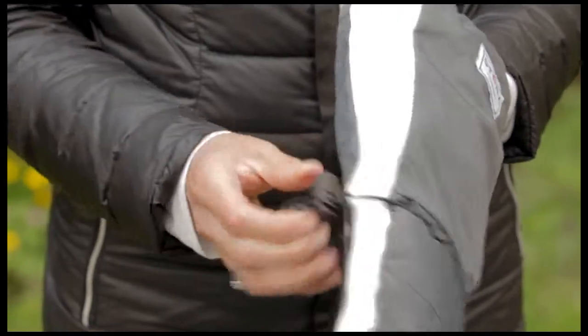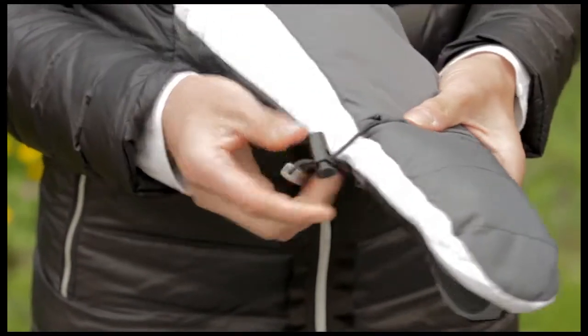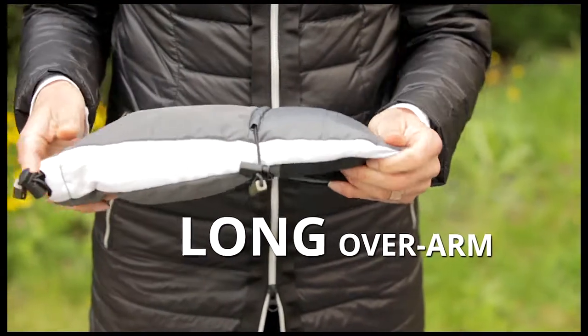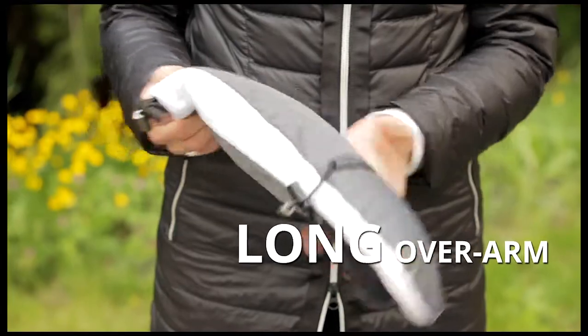Incorporating Stone's two toggle system to ensure that the snow and rain is kept out, warmth is kept in, and they don't fall off. We've designed both these mitts with a long overarm to allow them to be secured over a jacket with ease.